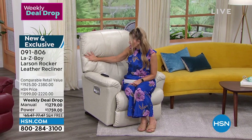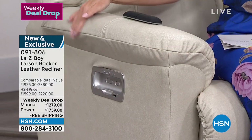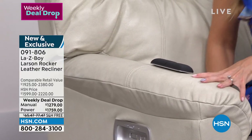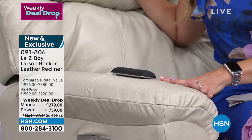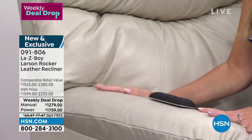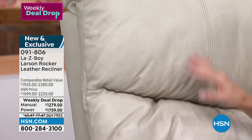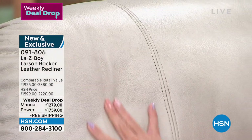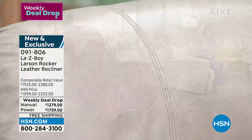First up is Ice — absolutely the most beautiful, gorgeous, top-quality full-grain leather. It's so plush it actually has a Tempur-Pedic foam seat with infinite reclining positions when you choose the power. Ice is like a soft, creamy color with a little bit of warmth. All genuine leather. If you want it in the power, it's $1,759.